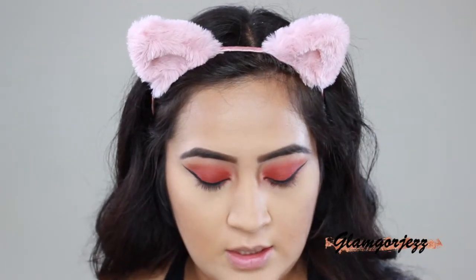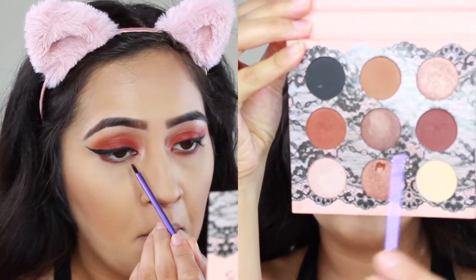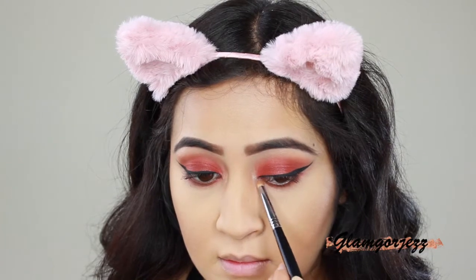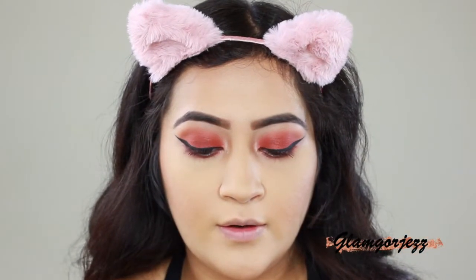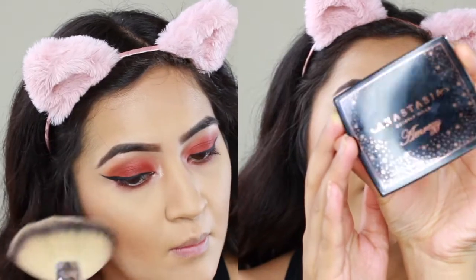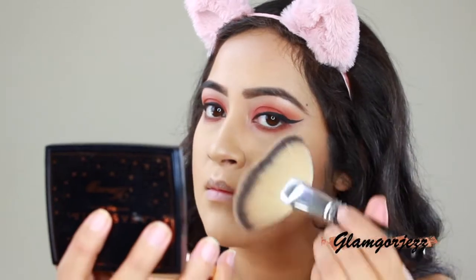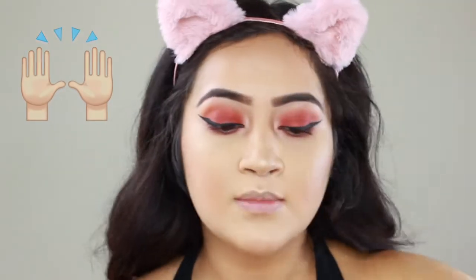Next I'm putting some eyeshadow underneath my eye — I'm going back to the Beauty Creations palette for that. From the same palette I'm also using a shimmery color on the inner corner of my eye. Then I'm adding some Fix Plus just to give a dewy finish and enhance my highlight.